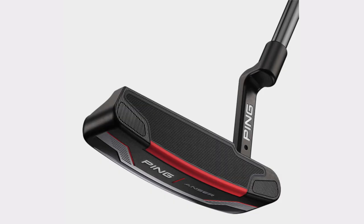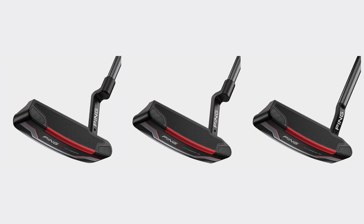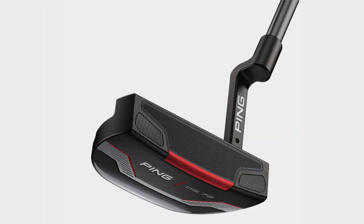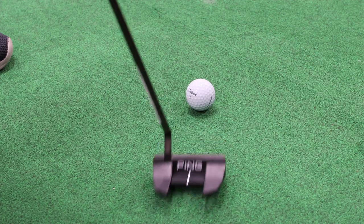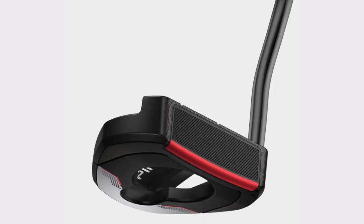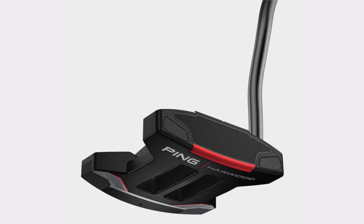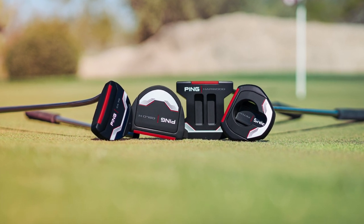In total there are 11 models in the Ping 2021 putter lineup. There are three Anser blades — the Anser, Anser 2, and Anser 4 — primarily for strong or slight arc putters. For the mid-mallets there's the Kushin 4, the DS-72 which is a new design from Ping, also new is the CA-70, and the Tyne 4 which we got to test today. For the mallets there's the Fetch, the Tyne C, the Oslo H, the Harwood, and the Harwood Armlock. The Harwood is a new design from Ping that has not been previously included in a putter lineup.